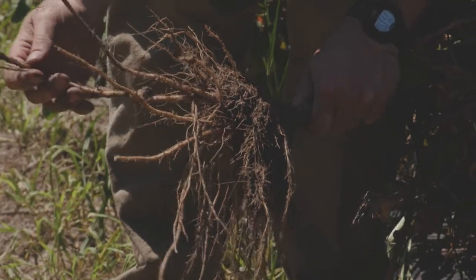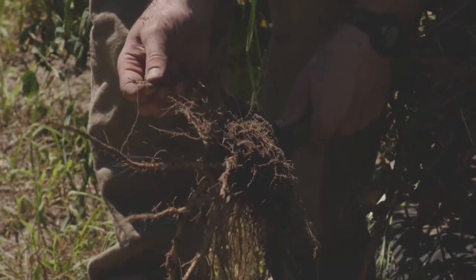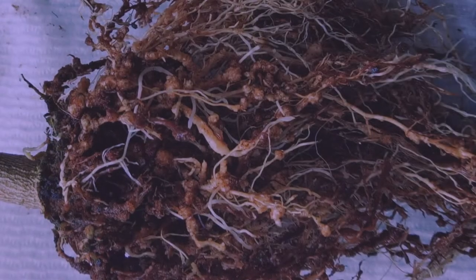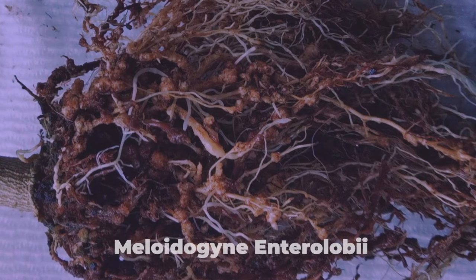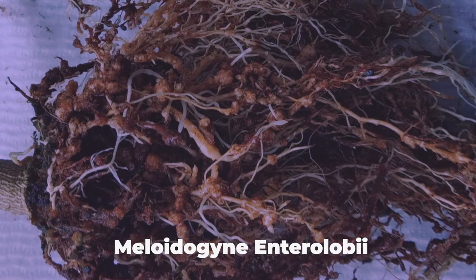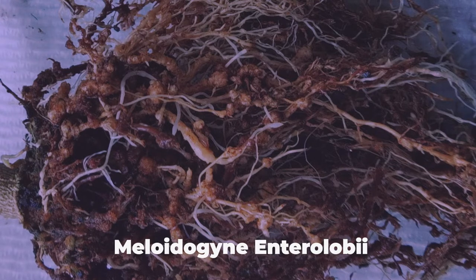Now there's a new nematode that's been introduced to the United States called the guava root-knot nematode, or guava nematode. The scientific name is Meloidogyne enterolobii. We've had root-knot nematodes in this area for over 100 years — mostly southern root-knot nematodes, Meloidogyne incognita.